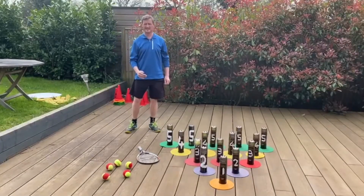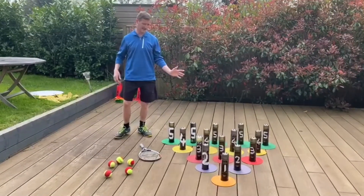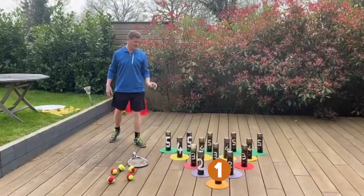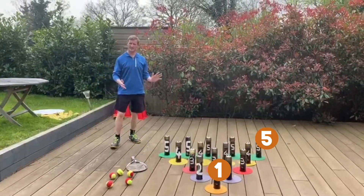We need some tennis balls, a racket and some old cans. The front can's worth one point. The five cans at the back are worth five points each. You can label them how you like.